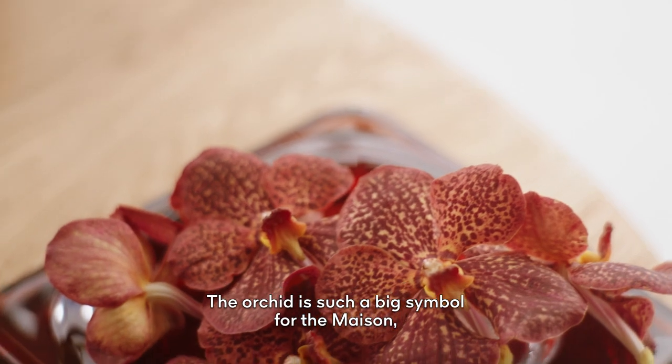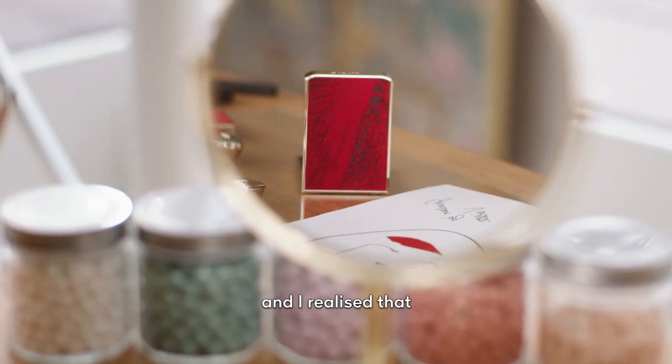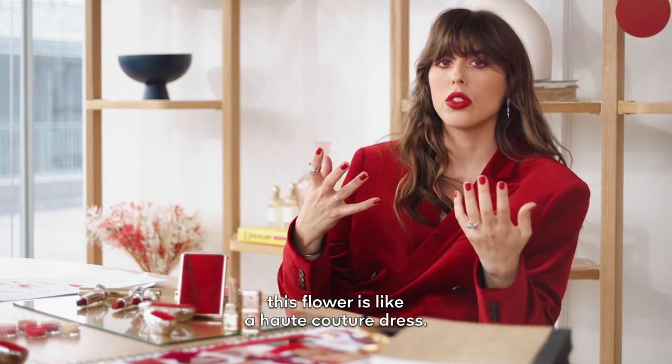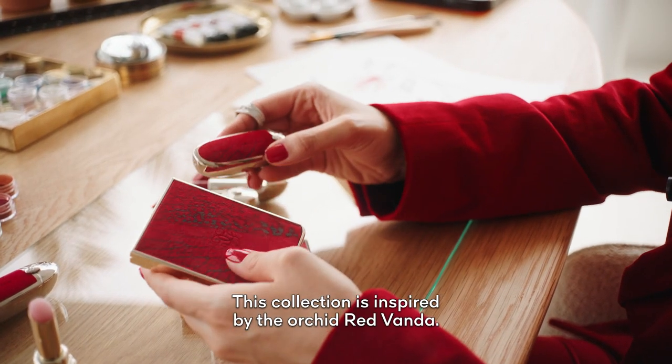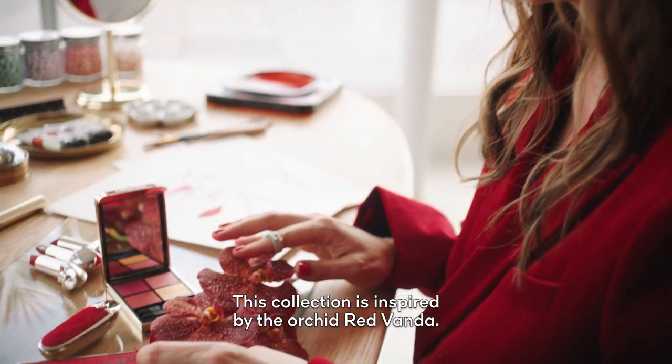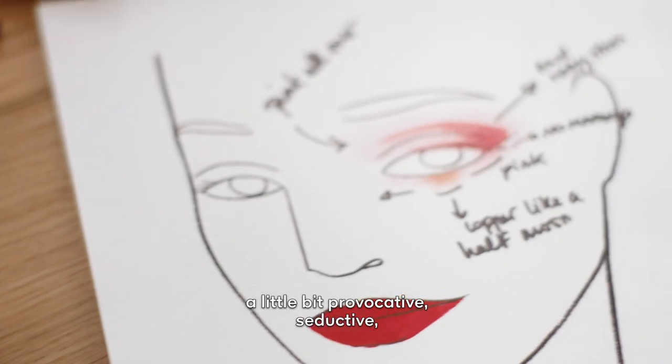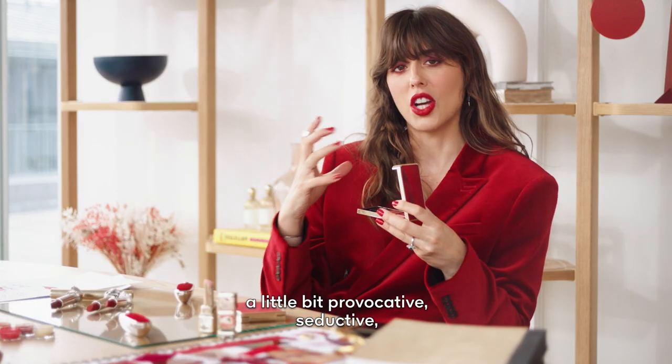The orchid is such a big symbol for the Maison. I realized that this flower is like a haute couture dress. This collection is inspired by the orchid Red Vanda. I wanted something that feels a little bit provocative, seductive, but tender and fresh at the same time.